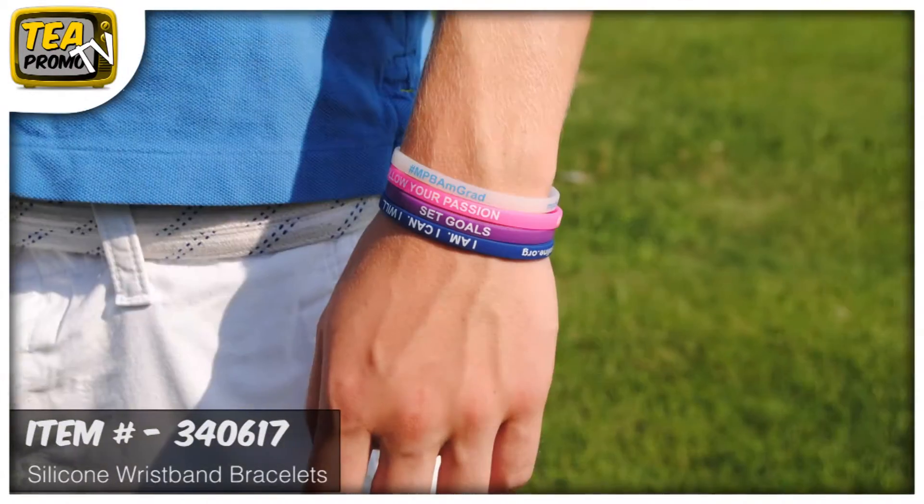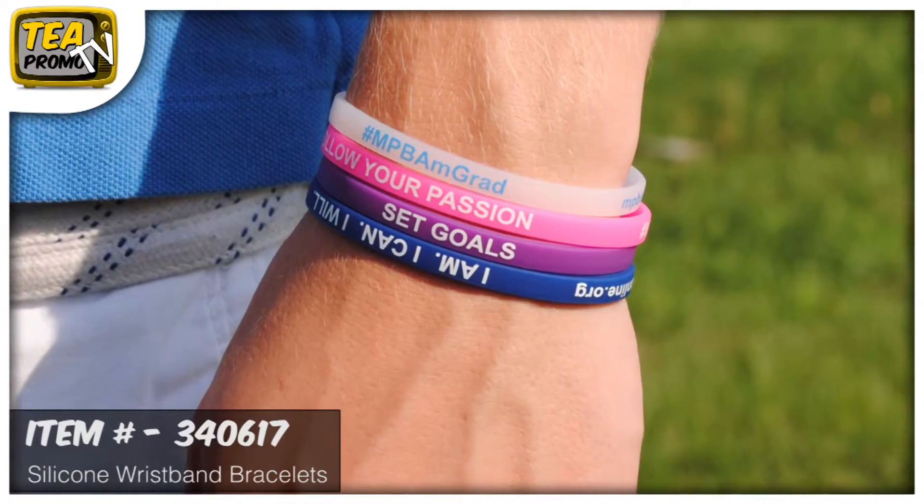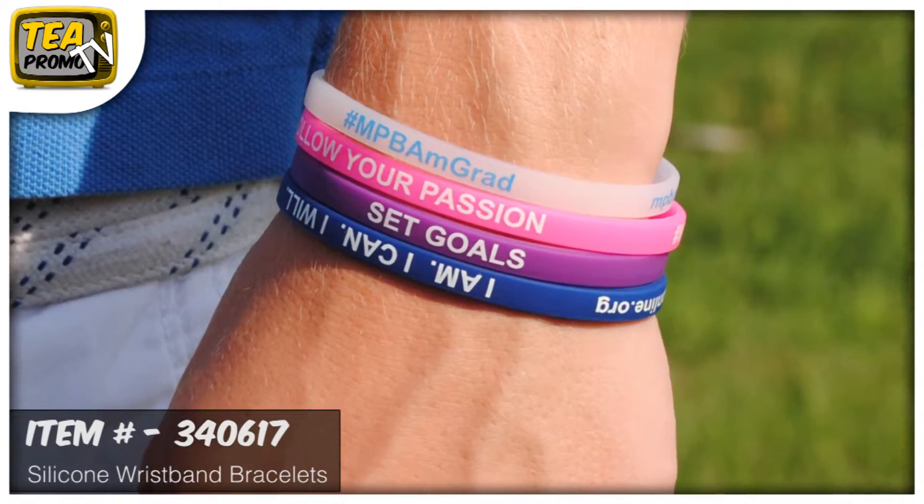These bracelets come in sizes extra small all the way up to large, and you get free screen printing, no set up fees, and free artwork e-proof.